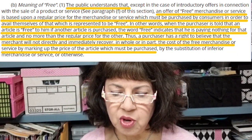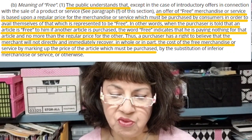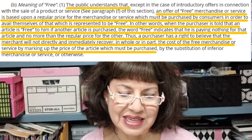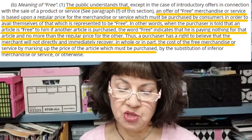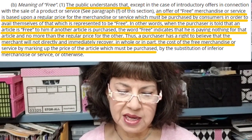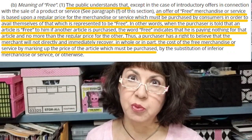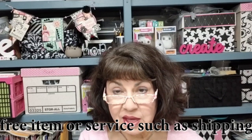The site continues under 'The Meaning of Free': the public understands that except in the case of introductory offers, an offer of free merchandise or service is based upon a regular price. When the purchaser is told that an article is free if another article is purchased, 'free' indicates he is paying nothing for that article and no more than the regular price for the other. The purchaser has the right to believe that the merchant will not directly or immediately recover the cost of the free merchandise by marking up the price of the article to be purchased. The buyer has the right to assume the original price is not elevated to compensate for the free item.